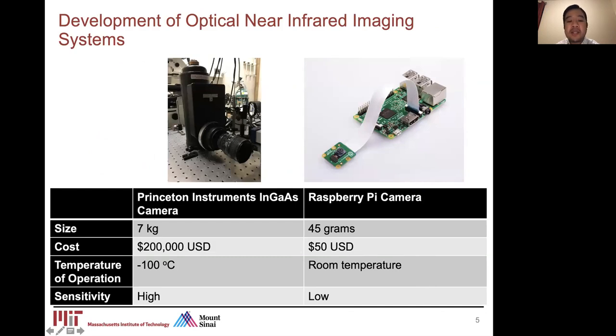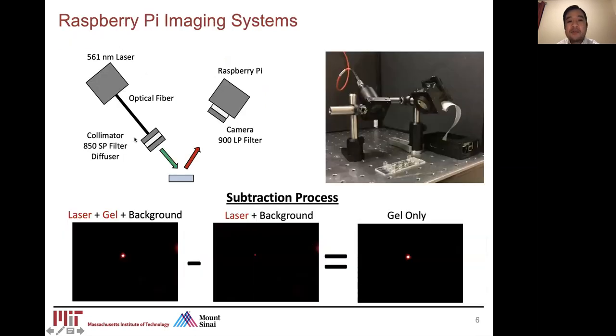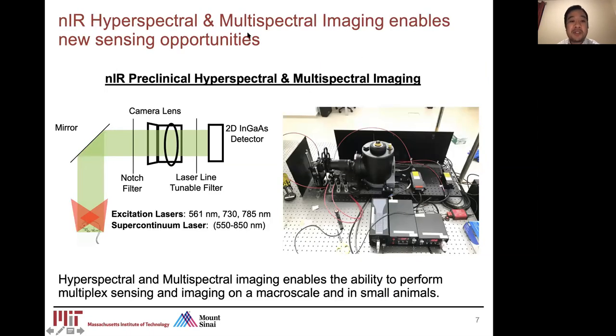Our optical imaging systems use InGaAs cameras, which are very expensive and need to be cooled to minus 100 degrees Celsius, but give us very high sensitivity of detection. We've been exploring alternative methods such as Raspberry Pi cameras, which are low-cost and can operate at room temperature, though they offer lower sensitivity. In a very simplistic model using the Raspberry Pi imaging system, the laser illuminates the sample containing the carbon nanotubes, and we detect the near-infrared fluorescence at a 90-degree angle. Even with this simple setup, we're still able to detect near-infrared fluorescence from single carbon nanotubes. We've also been developing hyperspectral and multispectral imaging systems to enable multiplexed sensing and improve sensitivity and specificity.